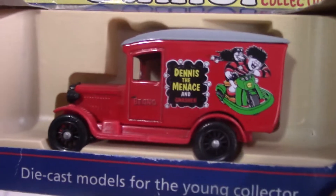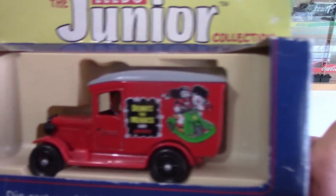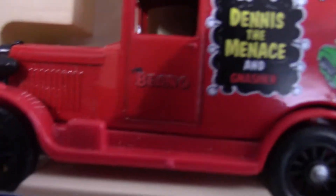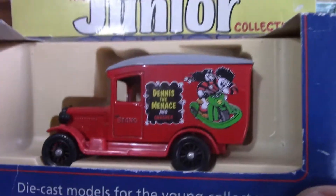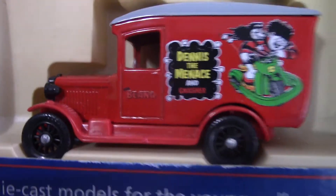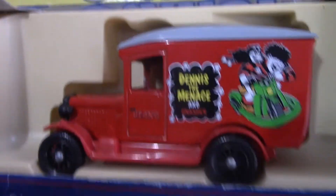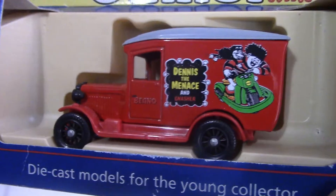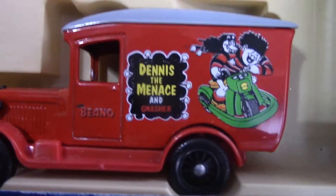Now we have a Dennis the Menace and Gnasher car, under the Lledo Junior brand — I don't have many of those so I'll need to look out for more. It's got the famous Dennis the Menace logo with Dennis and Gnasher getting up to all sorts of antics, and you can also see the Beano logo there. If you like Dennis the Menace and the Beano, check out my previous video on 90s nostalgia — link in the description. This is a 1934 Chevrolet delivery van featuring the classic Dennis the Menace logo and characters.